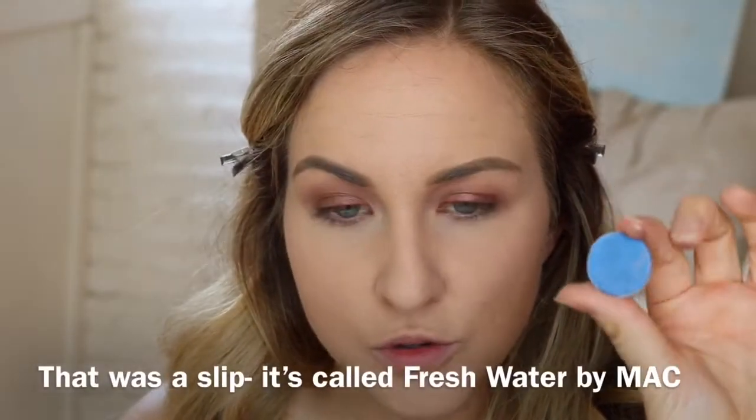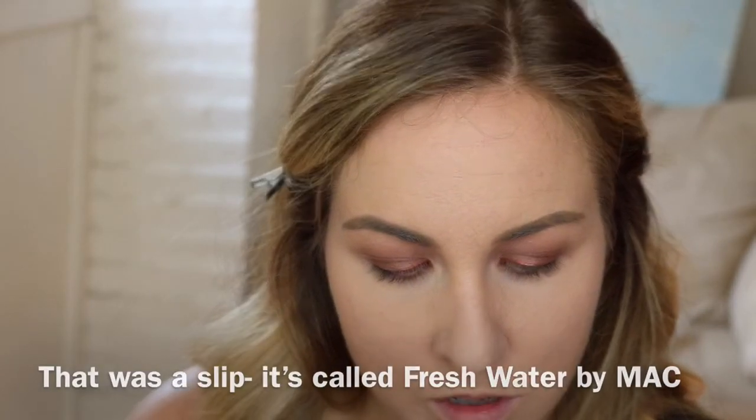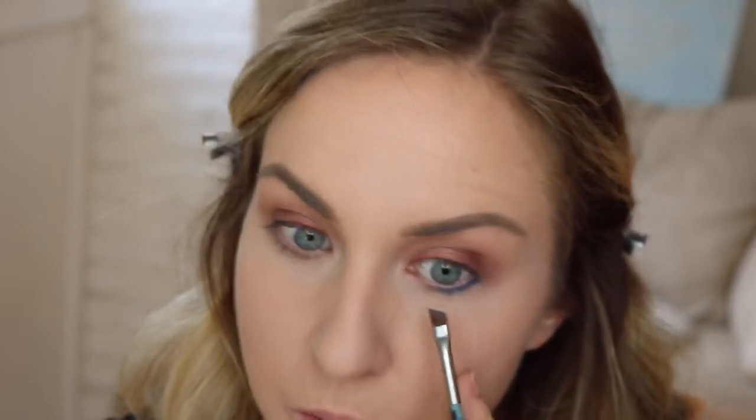For some reason I really want to add teal or blue. This is Deep Truth by MAC and I don't think I've ever used this — I think I got this in my kit when I graduated from makeup school. I'm going to put this all along my bottom lash line. I don't want it extended too far in.